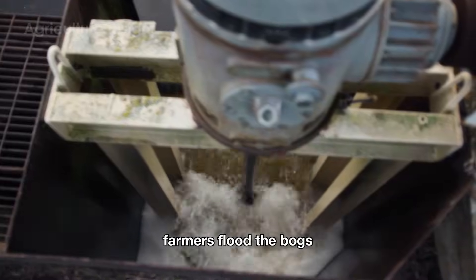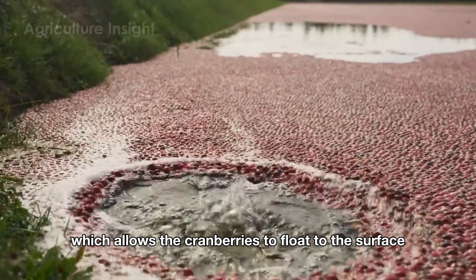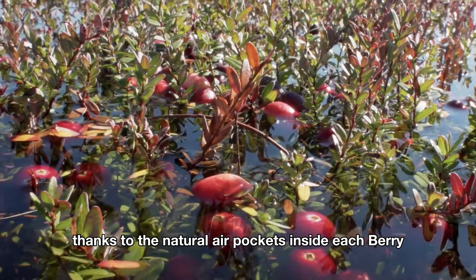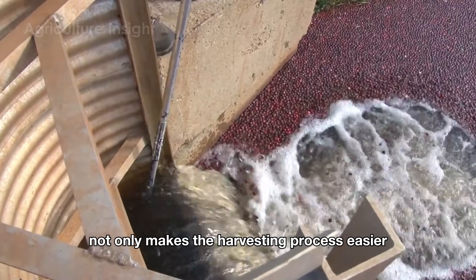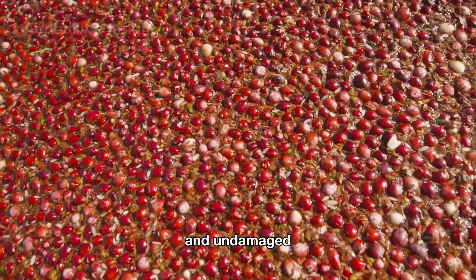Farmers flood the bogs, creating a shallow layer of water about 12 to 18 inches deep, which allows the cranberries to float to the surface thanks to the natural air pockets inside each berry. This critical step not only makes the harvesting process easier but also ensures the berries remain intact and undamaged.